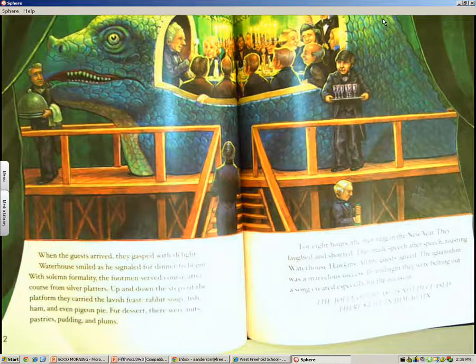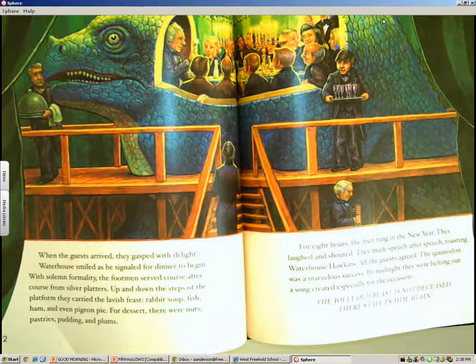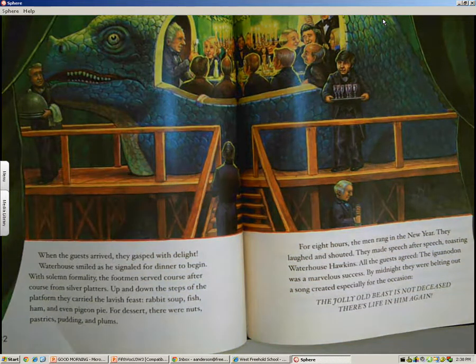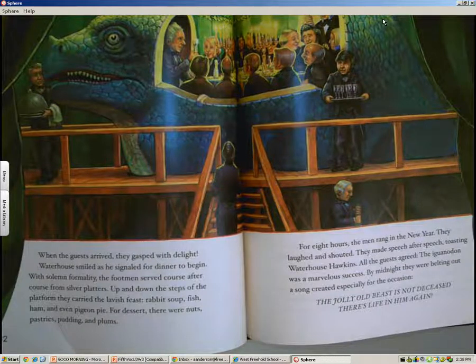When the guests arrived, they gasped with delight. Waterhouse smiled as he signaled for dinner to begin. With solemn formality, the footmen served course after course from silver platters, carrying the lavish feast up and down the steps of the platform. Rabbit soup, fish, ham, and even pigeon pie. For dessert, there were nuts, pastries, pudding, and plums.